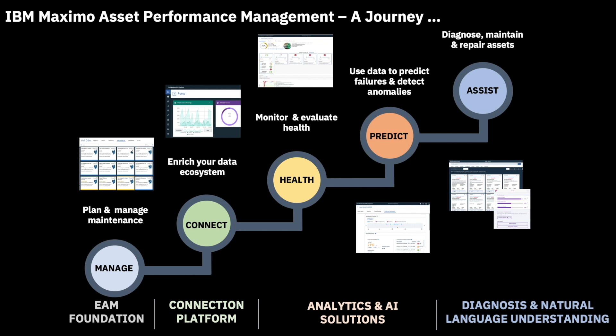Three, monitor. We will use IBM Maximo Asset Health Insights, a.k.a. MAHI, to monitor asset health in real time. This platform is also fully integrated with the Watson IoT and weather data. Four, predict. With IBM Maximo's Predictive Maintenance Insights, a.k.a. PMI, we can use out-of-the-box machine learning models on our enriched ecosystem data to do predictions based on asset behavior. Along with real-time MAHI health scoring, this enables you to move from calendar-based to condition-based and ultimately predictive-based maintenance.